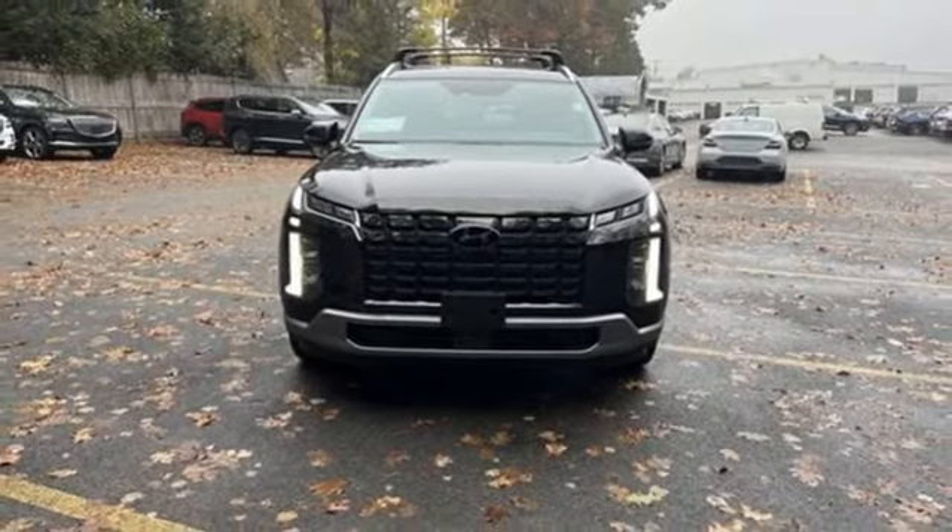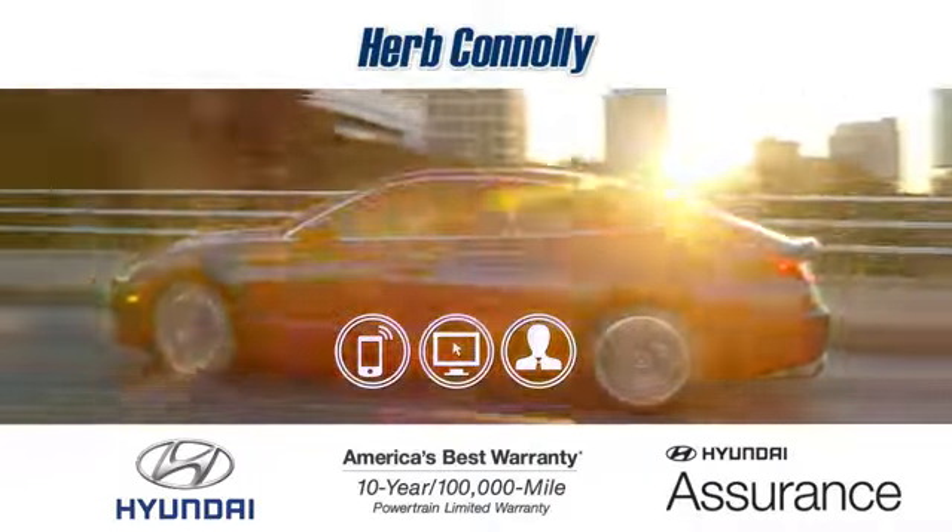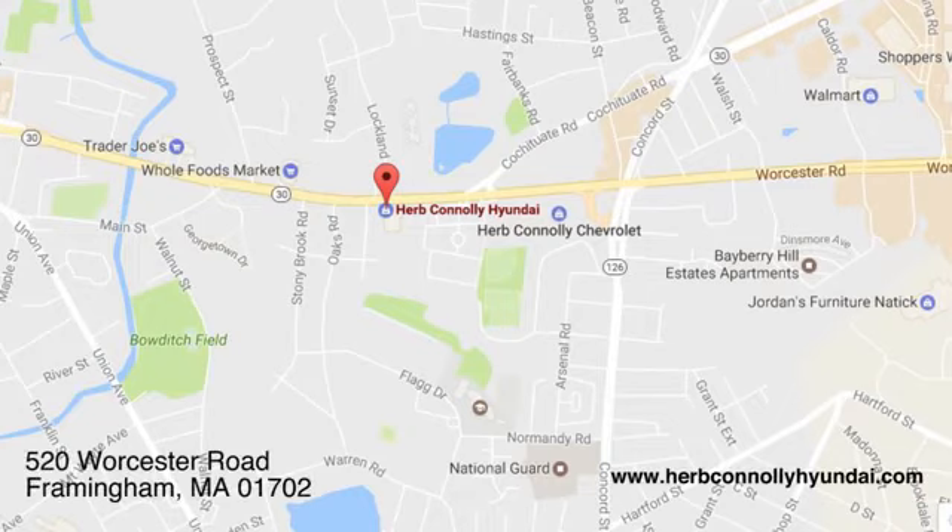Stop in for a test drive and make it yours today. Call, click, or stop in and see us today. We're conveniently located at 520 Worcester Road in Framingham, Massachusetts.